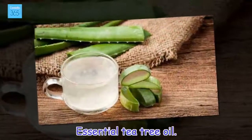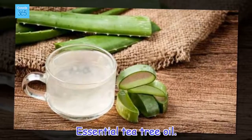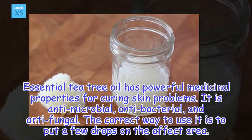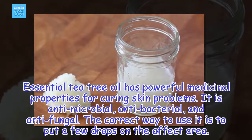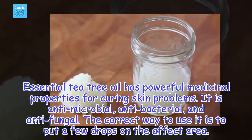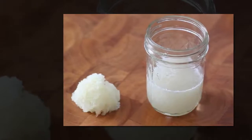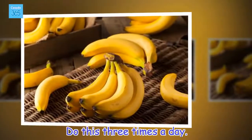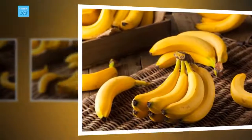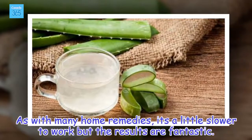Essential tea tree oil. Essential tea tree oil has powerful medicinal properties for curing skin problems. It is antimicrobial, antibacterial, and antifungal. The correct way to use it is to put a few drops on the affected area. Do this three times a day. As with many home remedies, it's a little slower to work but the results are fantastic.